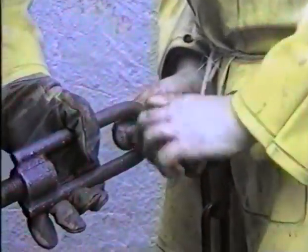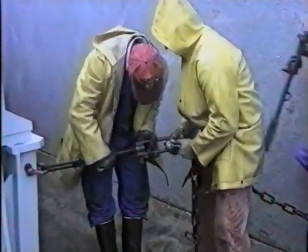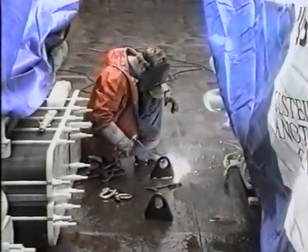Sea fastening forms an important part of Ulstein-Bergen's transport procedures. A long crossing, often under extreme conditions, makes proper securing of the load essential. Additional securing points are welded onto the deck. Nothing is left to chance.